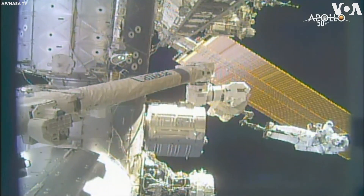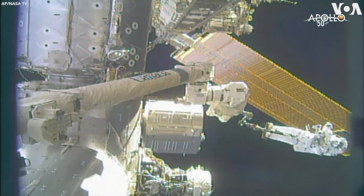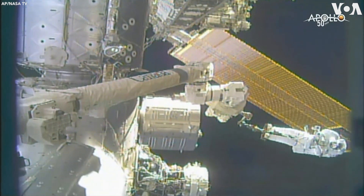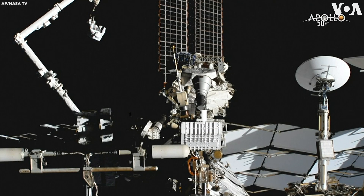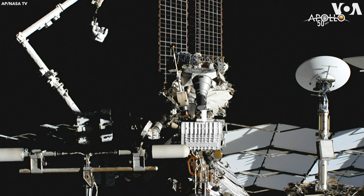Yeah, the fairlead's in place. I got the large and small reps back on both larger U-bags and the trash bag. Okay, copy. Crew like bag four — I'm going to put that on me.